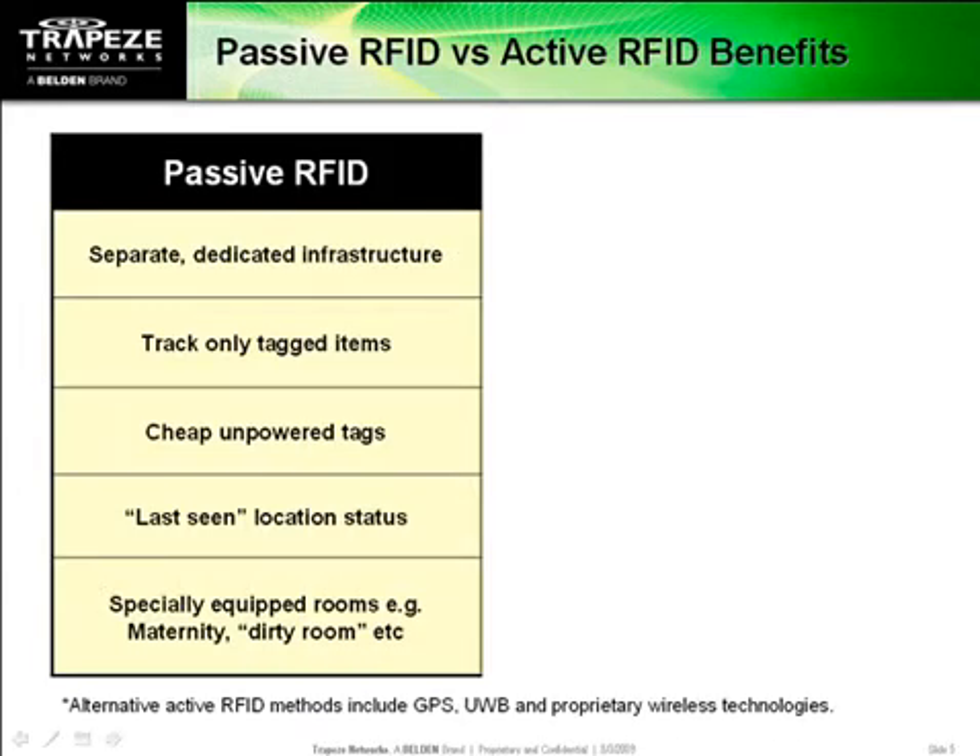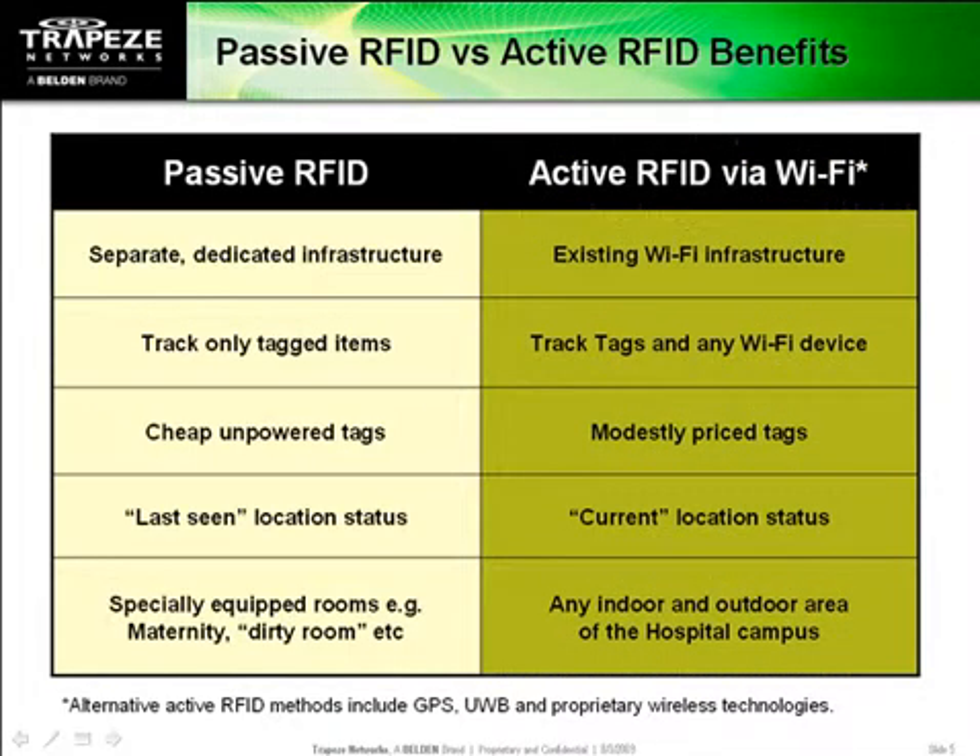Location tracking using passive RFID is not new to hospitals, but until now it's been limited to specialized applications. It's simply too expensive for widespread deployment because it requires a costly proprietary network and choke points. Wi-Fi-based location tracking is standards-based and doesn't need a proprietary network, so it's more affordable — in fact, it's almost free because it leverages the Wi-Fi investment already in place.